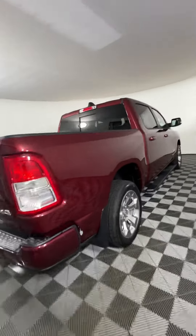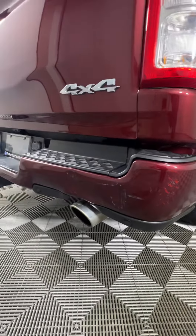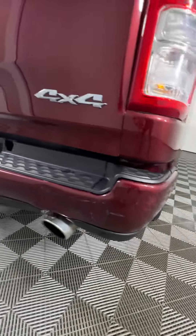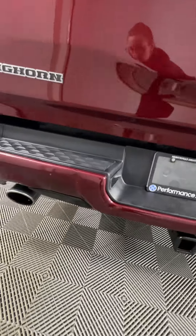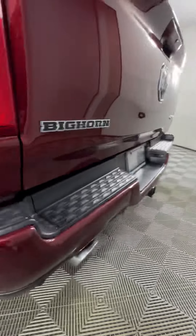We do have a little bit of damage here as you can see. It looks like it maybe backed into something. It's a little bit caved in on the bumper but not too bad, and just some scratches and stuff but nothing too crazy.